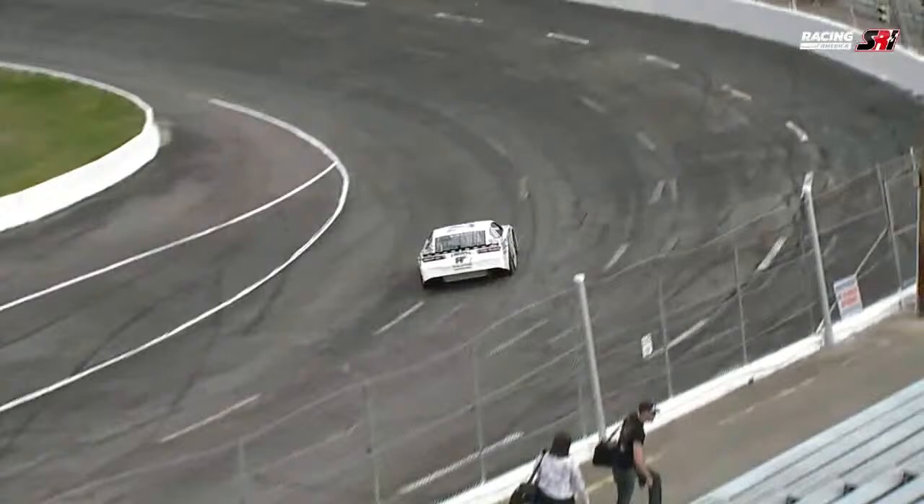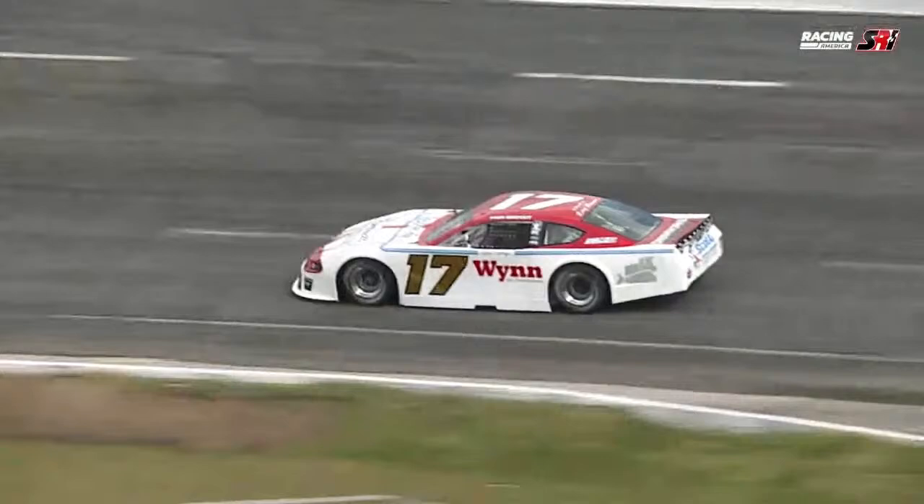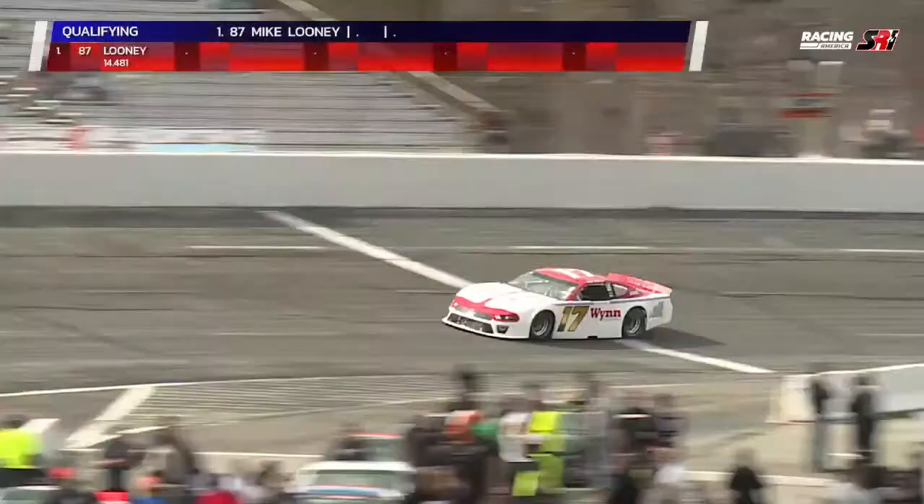We'll come around and see what he can do on lap number two. 14-4-8-1, 14-4-8-1. Two pretty close laps. You'll notice as these cars come out, they're getting a scuff lap, and then they're getting their two green laps — the first lap not counting as a timed lap. Got to get some heat in those tires.